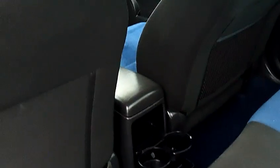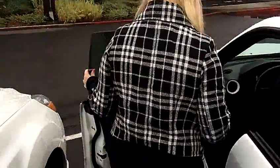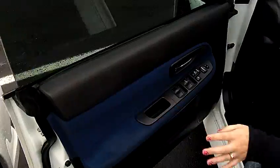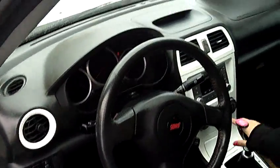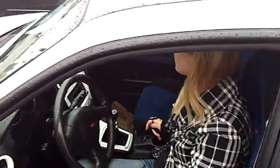Loving the interior. It's a two-toned black and blue cloth interior. Cup holders there for drinks, nice leg room back there. It's a keyless entry vehicle with automatic windows and door locks, and it's a stick. It has a bunch of racing features and it's a six-disc CD player.